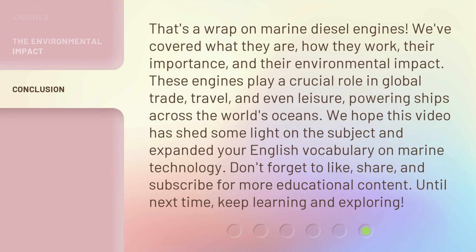That's a wrap on marine diesel engines. We've covered what they are, how they work, their importance, and their environmental impact. These engines play a crucial role in global trade, travel, and even leisure, powering ships across the world's oceans.